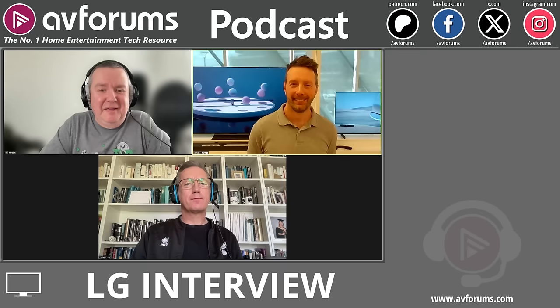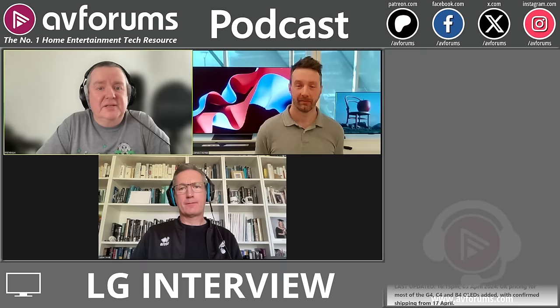Introducing today's guest James Thomas, with a 65-inch C4 and a 42-inch in the background. Phil reminisces about lugging 32-inch CRTs upstairs, and how plasmas — while heavy — were a step forward. Now we're on big screens and OLED. The G4 has just been reviewed — a cracking TV, exactly what was expected, building on the excellent G3 from last year.